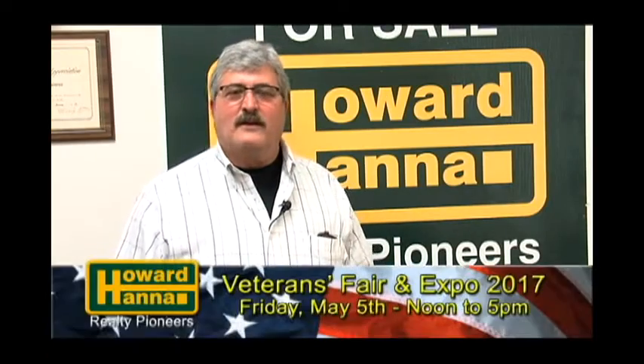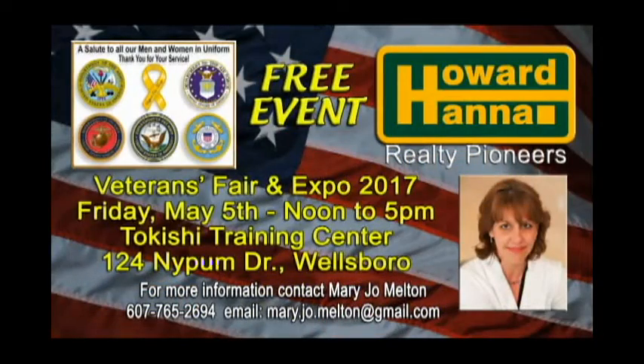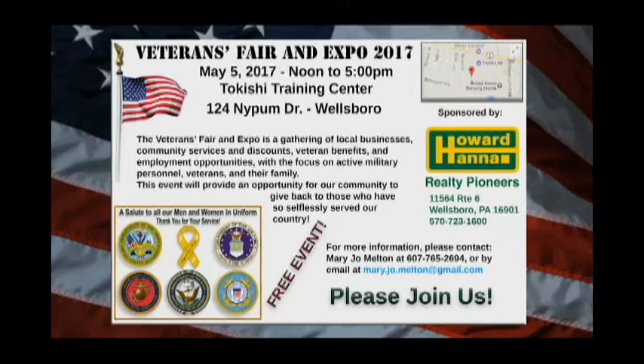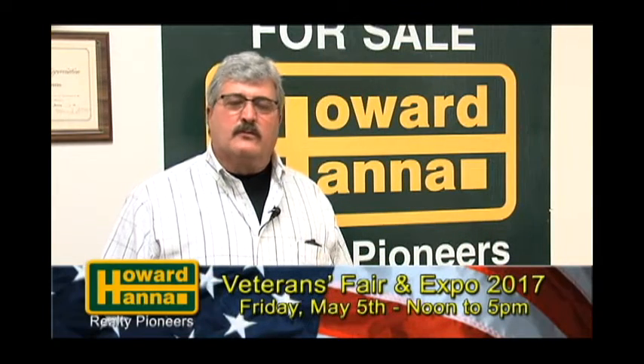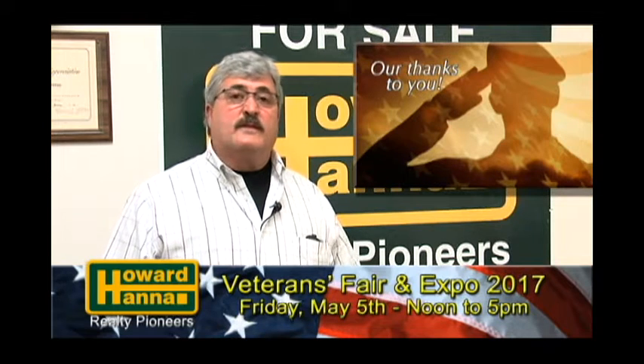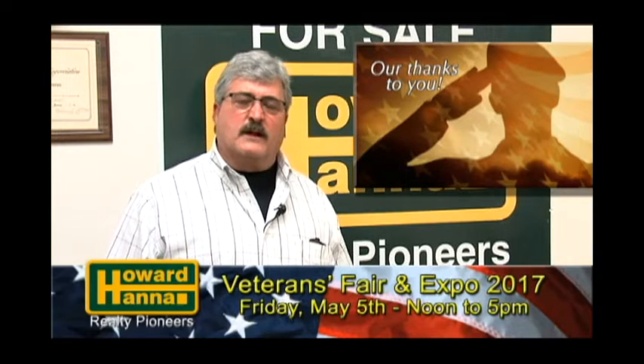Howard Hanna Realty Pioneers is sponsoring a Veterans Fair and Expo on May 5th at the Takeshi Training Center on Nippum Drive in Wellsboro, Pennsylvania. This event will be held from noon until 5 p.m. and will have a variety of veterans organizations, community services, and a job fair, all geared towards veterans, active military, and their families. Stop in to find out what benefits you may be entitled to and take advantage of employment opportunities. There will be something for everyone. At Howard Hanna Realty Pioneers, we support our veterans, and we thank you for your service and for your sacrifice for our country. God bless you, and God bless our country.